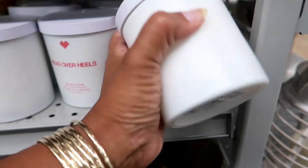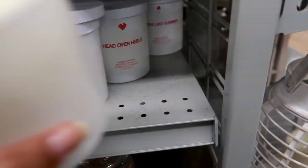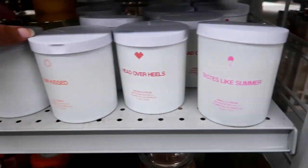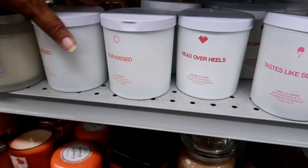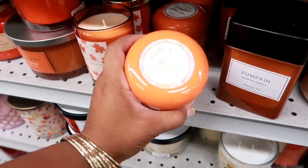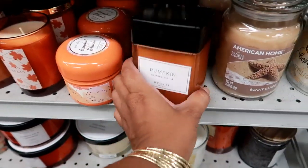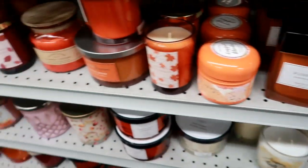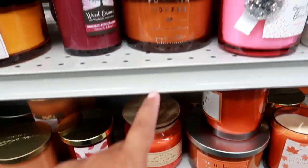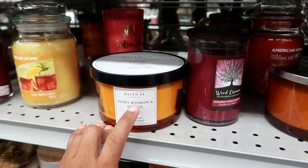Wow, that smells really good! These are by a company called Bright Side. They also have grapefruit oleander for $5.99. And they do have a lot of pumpkin candles — pumpkin cream, pumpkin nutmeg, pumpkin toffee. I bet that smells good. Honey bourbon and nutmeg too.